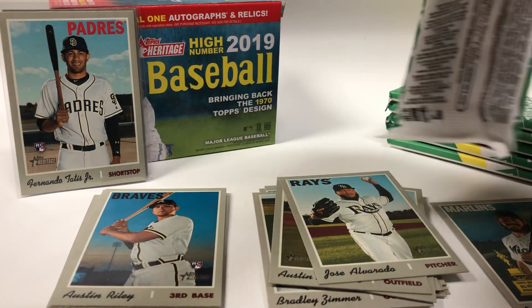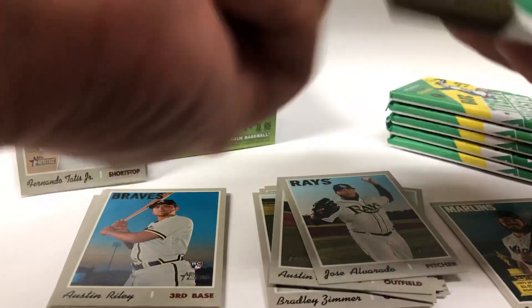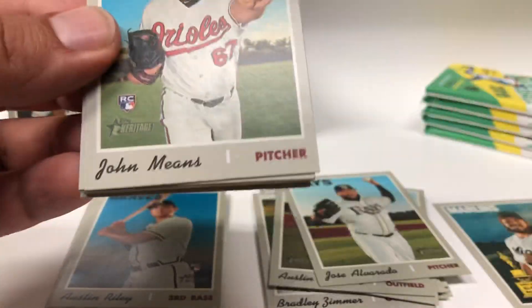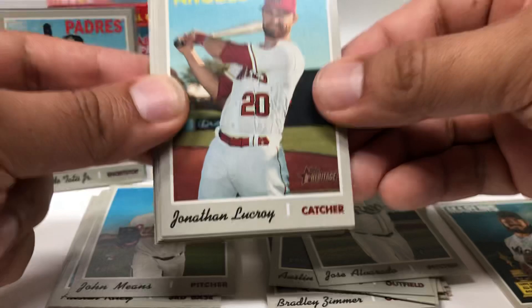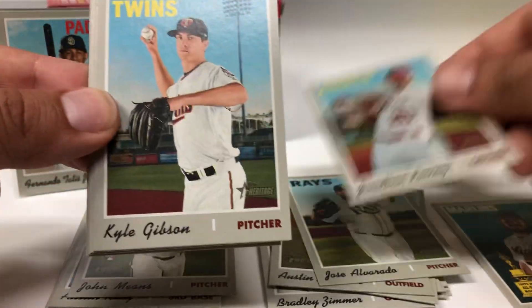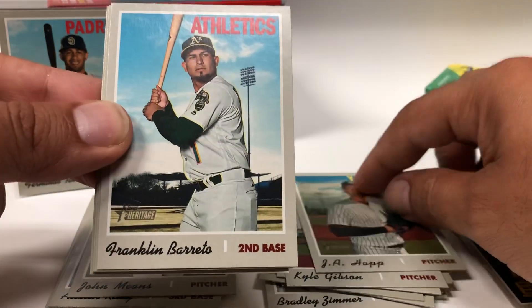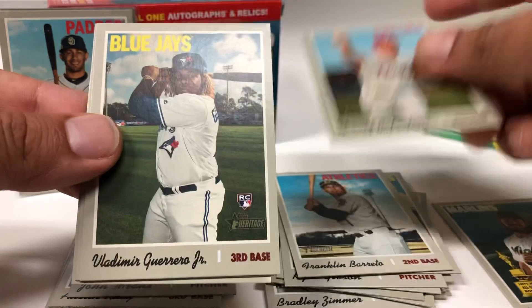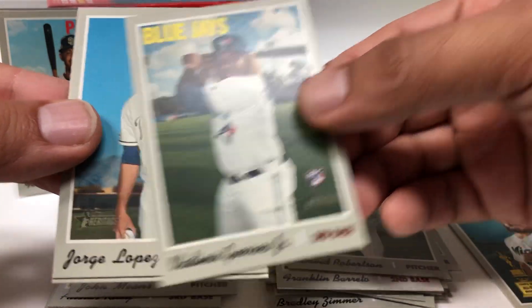Here we go for pack number three, starting off with John Means rookie, Jonathan Lucroy, Kyle Gibson, J.J. Happ, Franklin Barreto, David Robertson. There we go — Vladimir Guerrero Jr. Sweet!